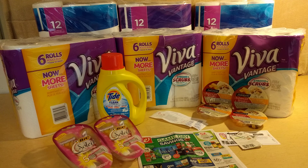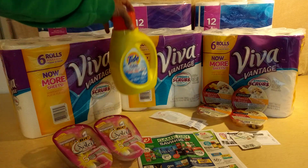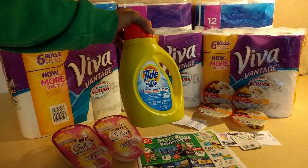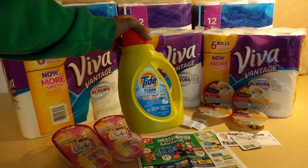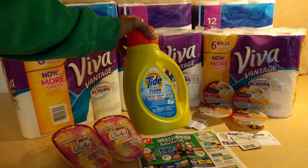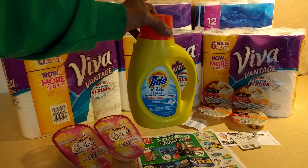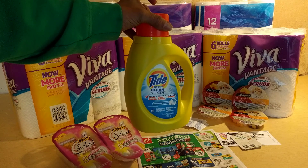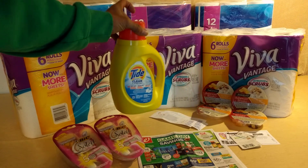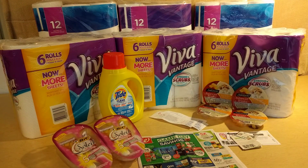The Viva and Cottonelle are awesome deals. The Tide Simply Clean is on sale this week for $2.99 — it's a 25-load size. There is a $1 off one manufacturer coupon in your Red Plum 9/10, and there's also a $1 off one coupon on Walgreens.com that you can clip and use. Since I didn't get my coupons in, I used the e-coupon from Walgreens and got one of these, which dropped the total down to $1.99 — a pretty great deal on Tide, not as great as we normally get, but a pretty good deal.